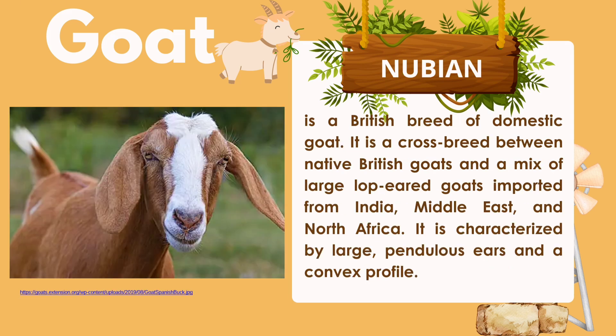Nubian is a British breed of domestic goat. It is a crossbreed between native British goats and large lop-eared goats imported from India, the Middle East, and North Africa. It is characterized by large pendulous ears and a convex profile.